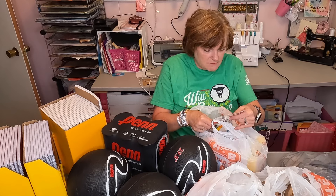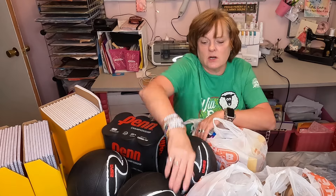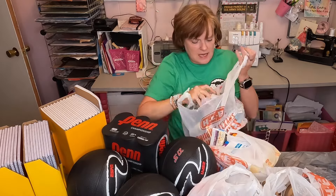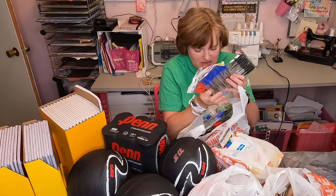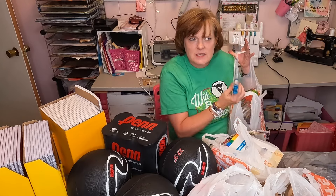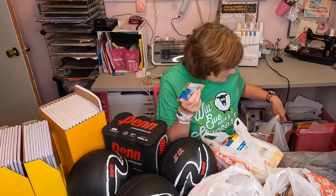I also got some ballpoint pens and they were $0.73 each. I got blue — actually that's black. I did get blue and I got red. I think the price was comparable at Walmart; I actually think Walmart might have been a little higher.